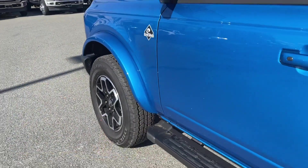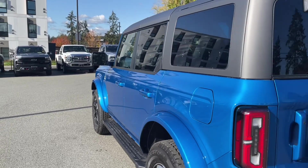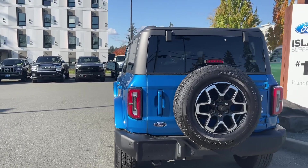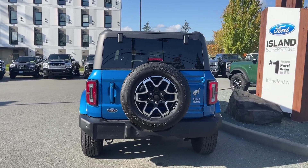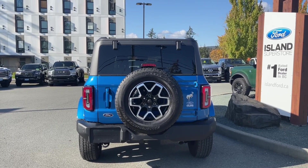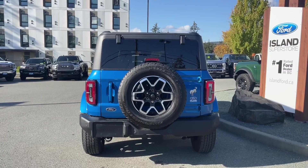18-inch wheels, black running boards, and body color door handles with intelligent access — meaning when the fob's in close proximity you can lock and unlock the doors. There's also a driver's side capless easy-fuel gas filler. In the rear, the rear handle also has intelligent access, and you have a windshield wiper, backup camera in the center of your spare tire, backup sensors and a tow hook.